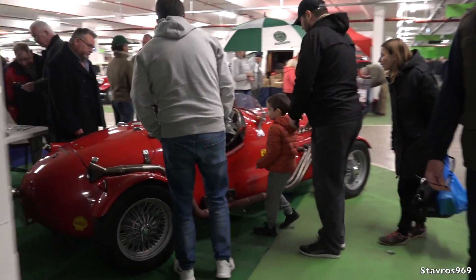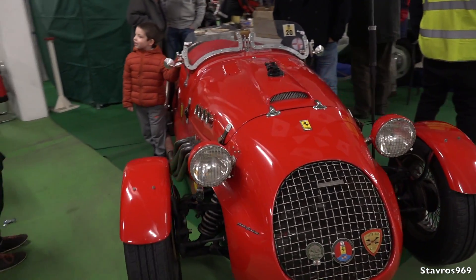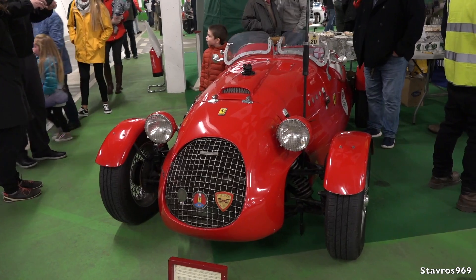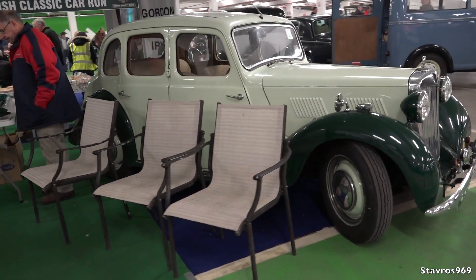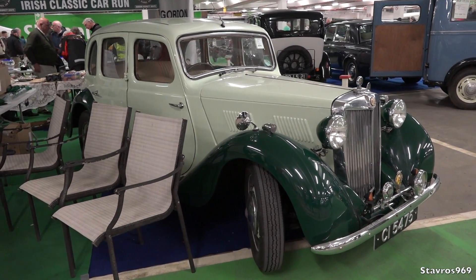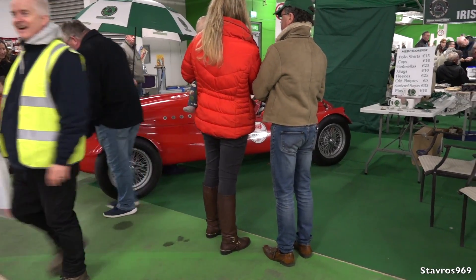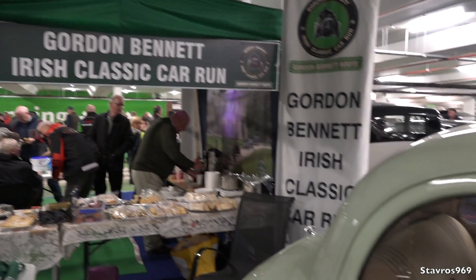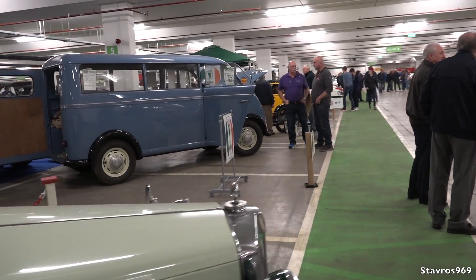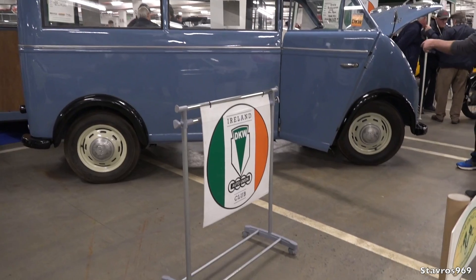We have this old Ferrari replica — it's a replica of a 1948 Type 166 Corsa Spider Ferrari. It's an excellent recreation, absolutely fantastic. All these guys will be taking part in the Gordon Bennett Run happening in June of next year. The Gordon Bennett Run was held in Ireland back in 1903, and over one million people attended — it was the biggest event in Ireland before the Pope visited Ireland. Incredible history with the Gordon Bennett Run.